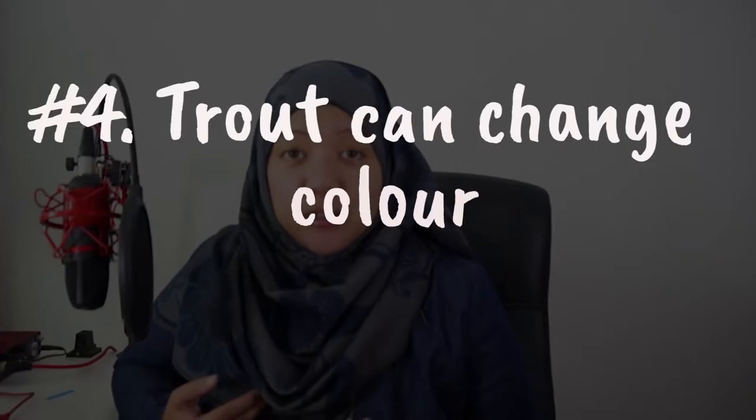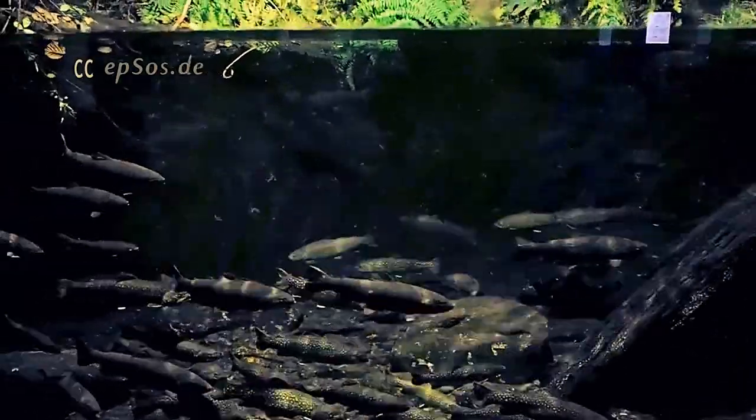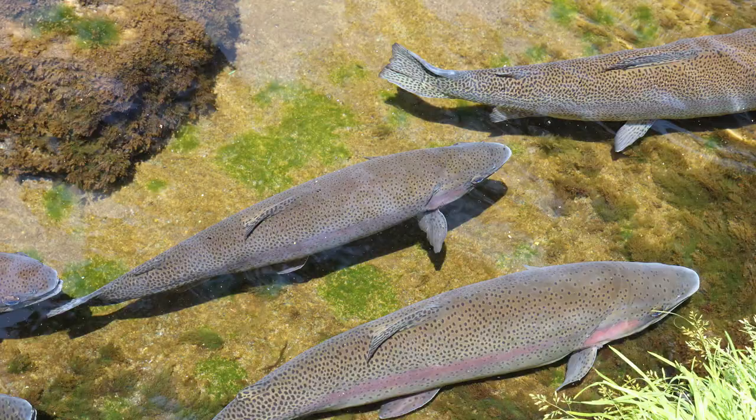Number four: trout can change color. You can observe different colors of trout in different environments — they change their coloration according to the environment they live in. For example, trout in the ocean are observed to be more silvery compared to freshwater trout, because in freshwater they are ready to spawn and are much more vivid in colors and patterns. The same can be observed in trout living in a stream with shadowed trees, which appear much darker than those living in an open stream.